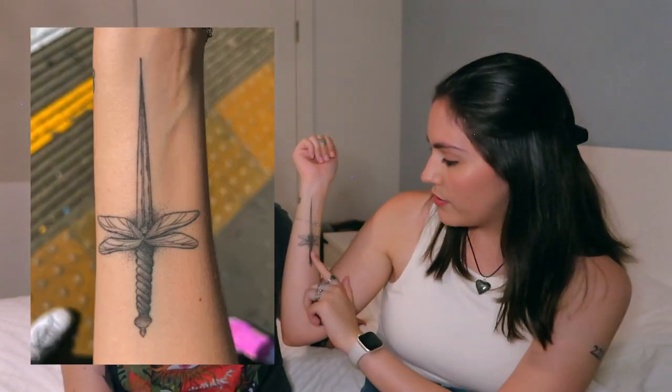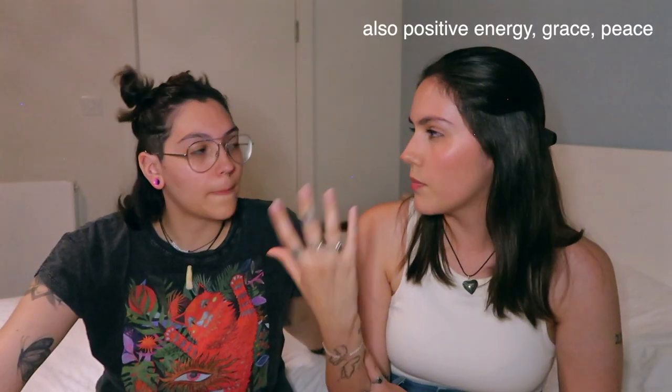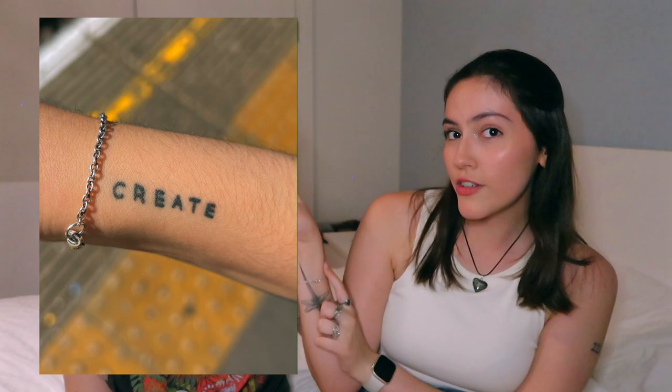I have a tattoo that some people call a sword and others call a dagger. It's actually a dagger with dragonfly wings. I saw a version of it done poorly on Pinterest and reimagined it. The dagger means strength and power, and the dragonfly mainly means transformation.